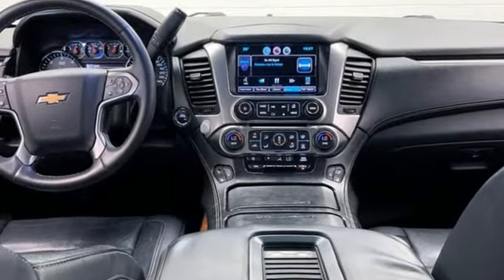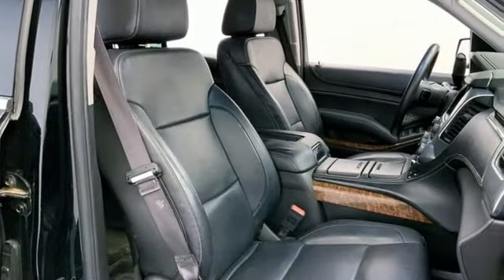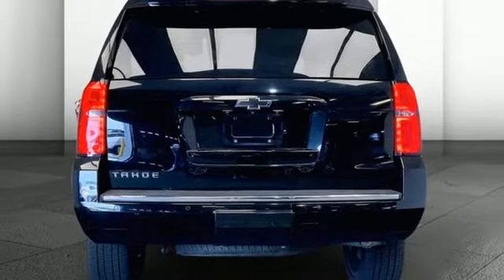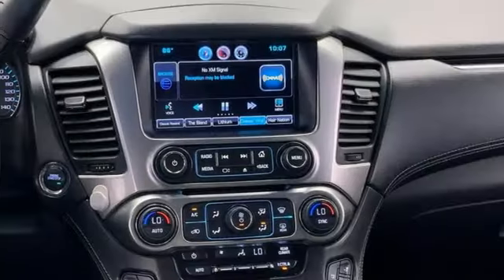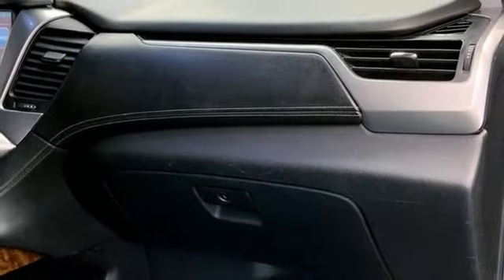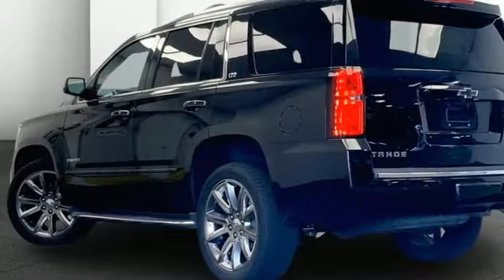Automatic transmission, heated and ventilated leather bucket seats, integrated navigation system, auto-dimming rearview mirror, dual-zone climate control, Wi-Fi hotspot, entertainment system with Blu-ray, hands-free liftgate, memory exterior door mirror settings, and V8 engine.